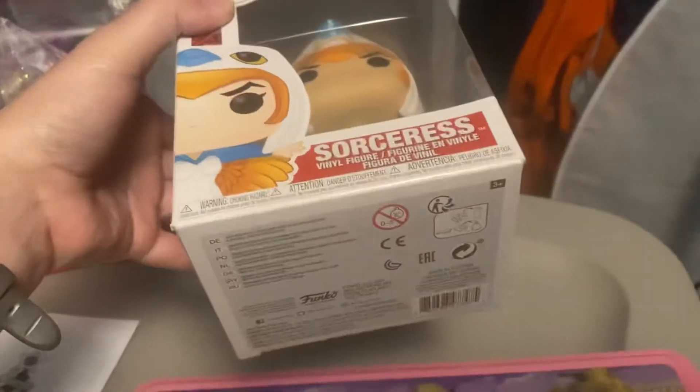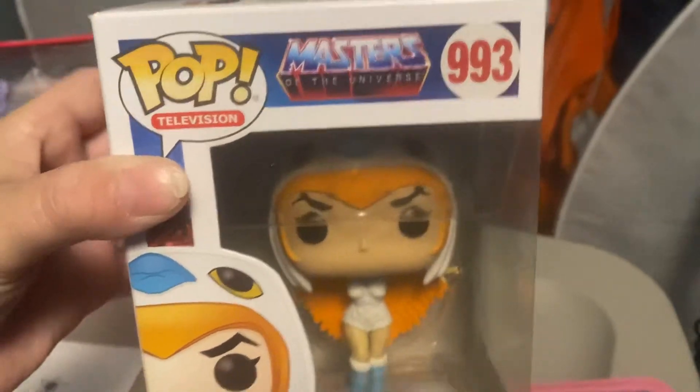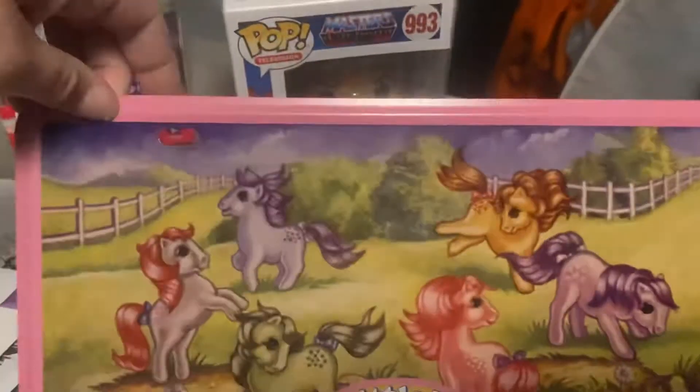So they found me this He-Man Sorceress and gave it to me, and I was so happy — it's so cool!